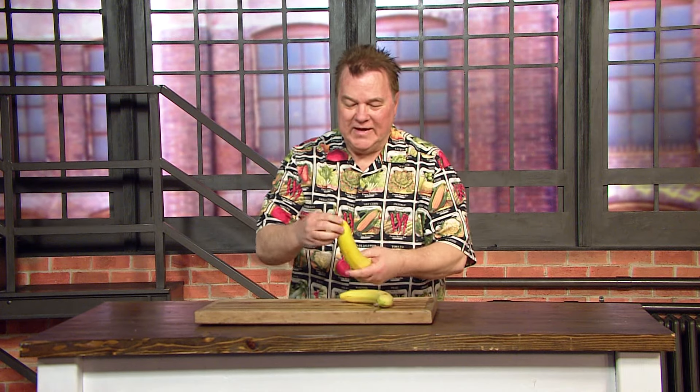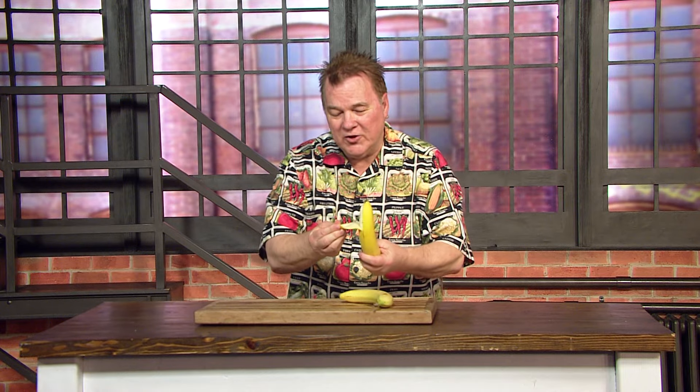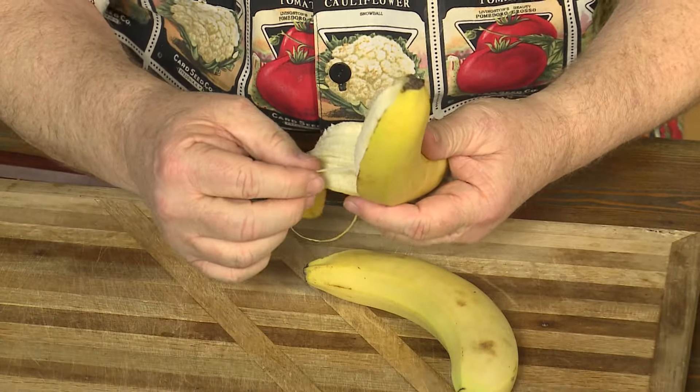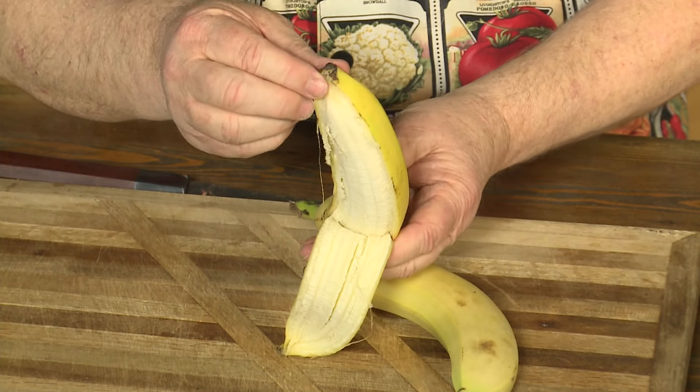So, we're going to talk bananas today, specifically a very unique item in the banana. Do you see those little strings right there? Come real close — see the strings in there? Those are actually called phloem bundles.